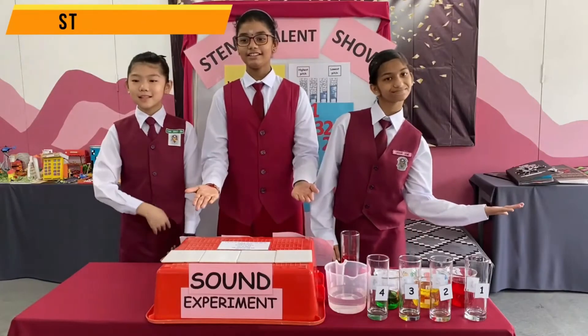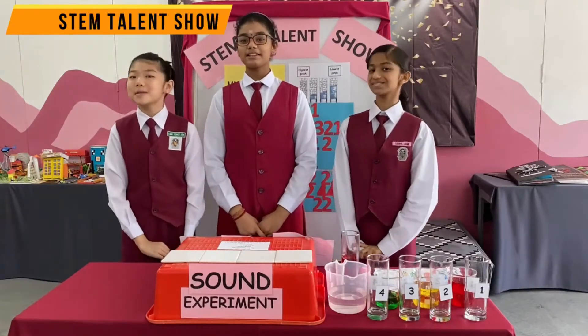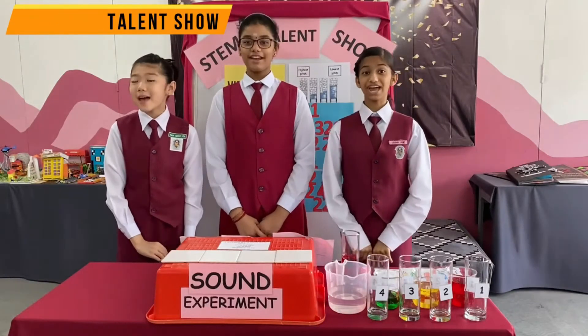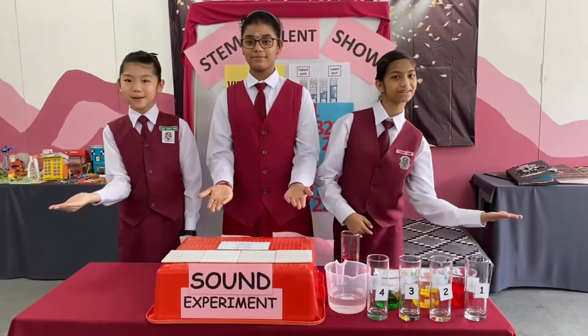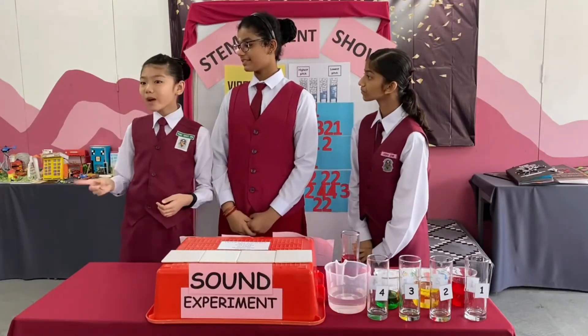Ladies and gentlemen, welcome to our STEM talent show. Today, we are going to show you the sound experiment. We're going to make musical glass water.